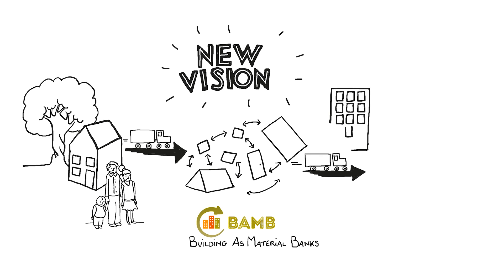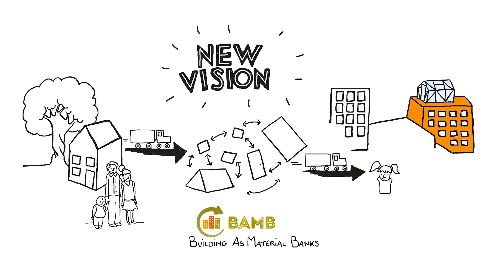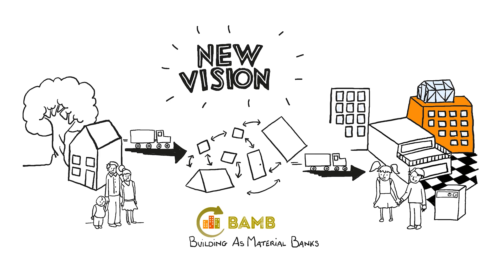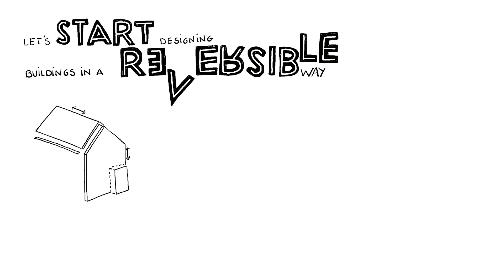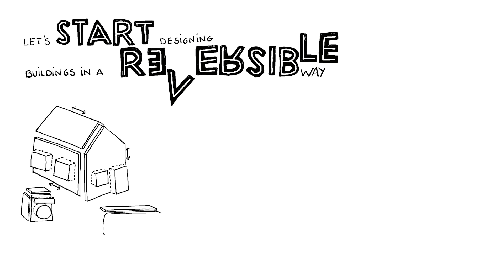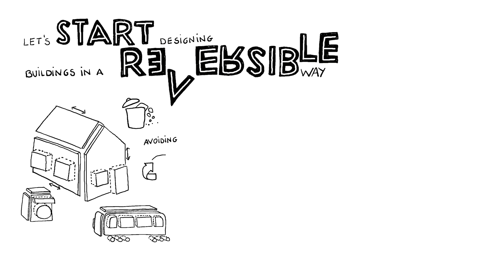For example, reusing floor tiles as a facade finishing, reusing windows in a new greenhouse, and repurposing copper wiring into electronic devices. So, let's start designing buildings in a reversible way — buildings that are made of components that are easy to assemble, replace, transform, disassemble and reuse in new applications, avoiding waste and down-cycling.